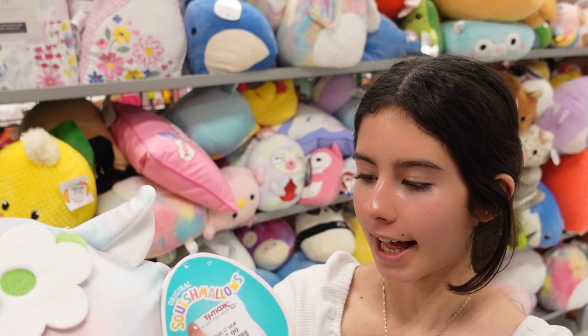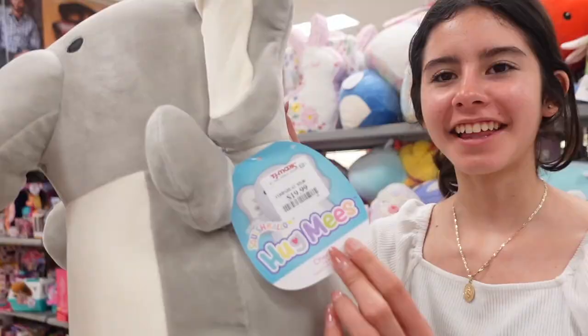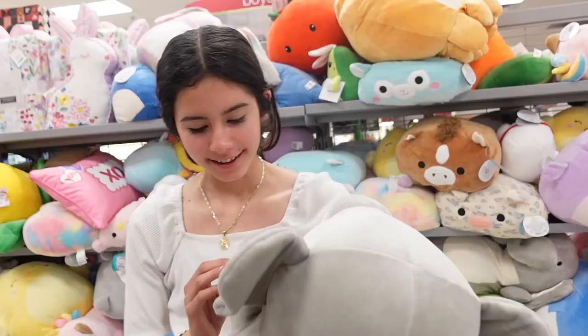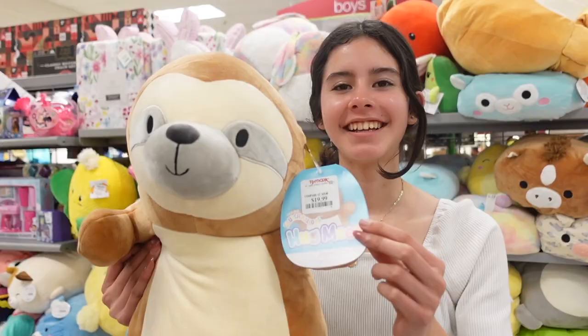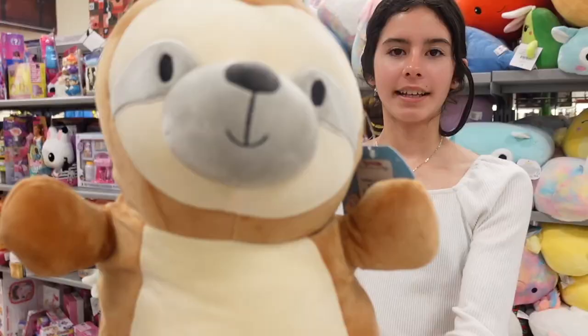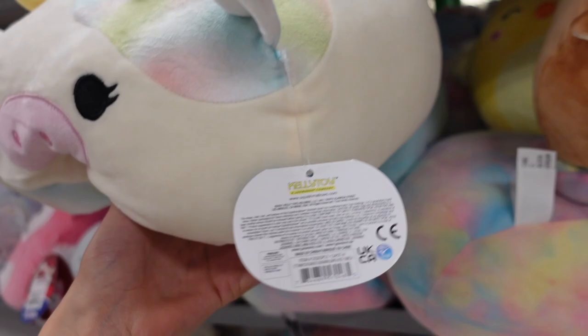They have big hug me — this one is an elephant named cherish. I cannot get over how ginormous they are — it has a little trunk and you can hug them. These are $19.99 which is a great price. They also have simon the sloth — it's big and has neutral colors with little arms and little feet.